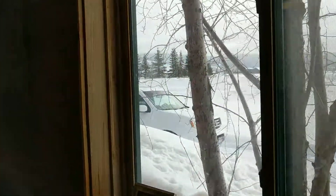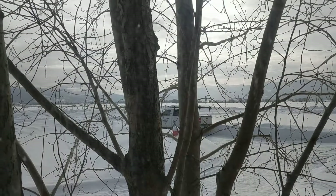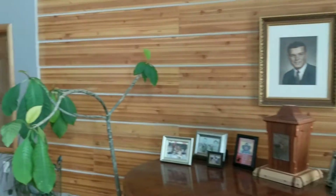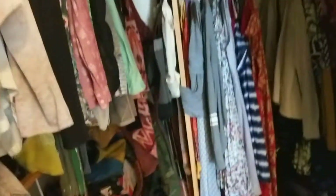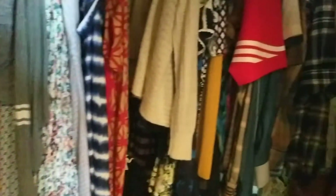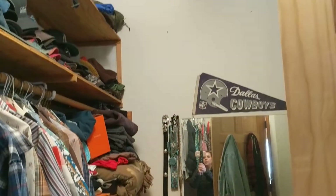Views from the bedroom are pretty private — you have some trees to protect you, and you'd be looking to the south and east. This is a really great-sized room; I think you could absolutely do a lot with it. And then this would be the closet space here — substantial closet space, to be honest with you. It actually goes quite deep — substantial closet, if you can see that.